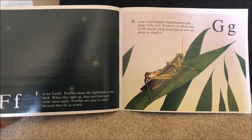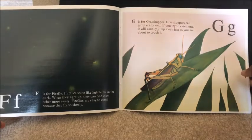G is for grasshopper. Grasshoppers can jump really well. If you try and catch one, it will usually jump away just as you are about to catch it.